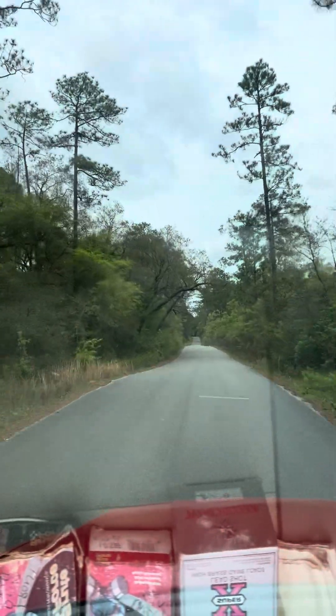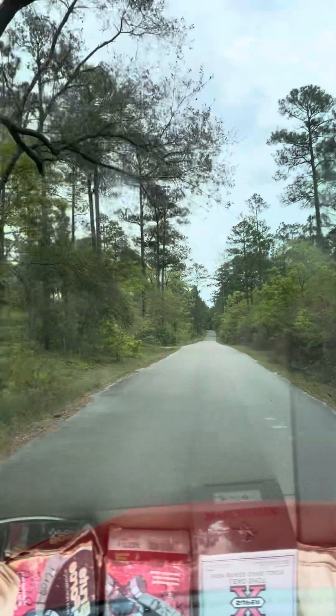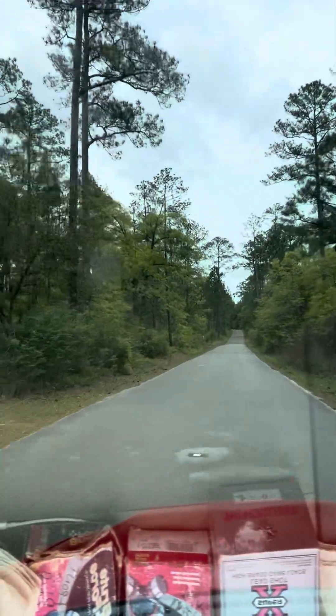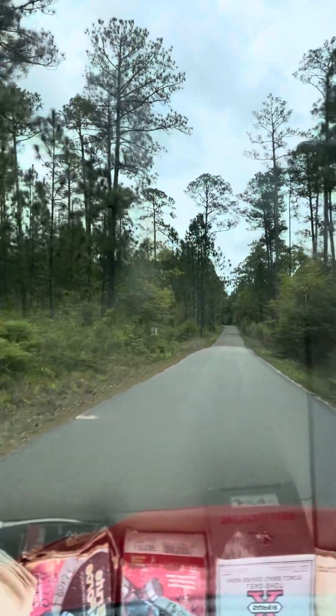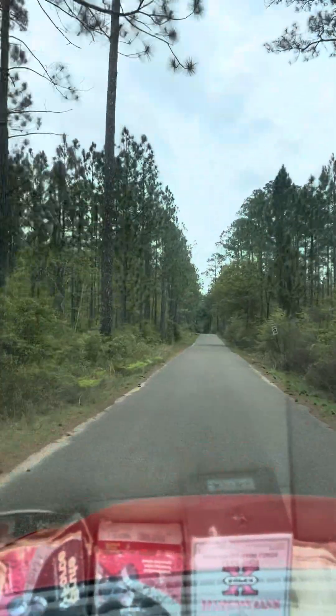We're going to be on the opposite side from Hurricane Lake North. We're going to do a quick ride around and look at the campground up here.